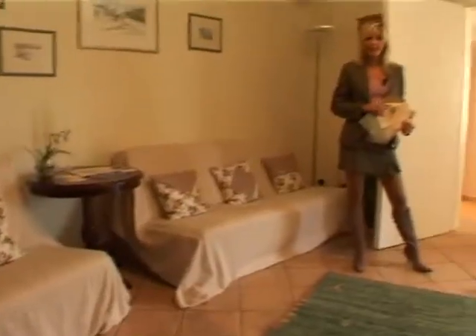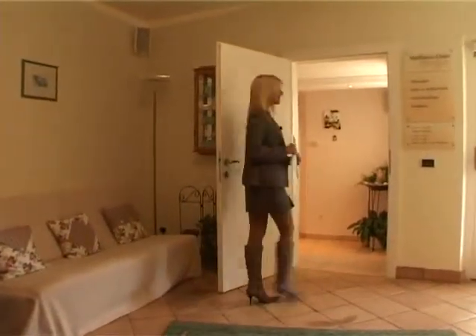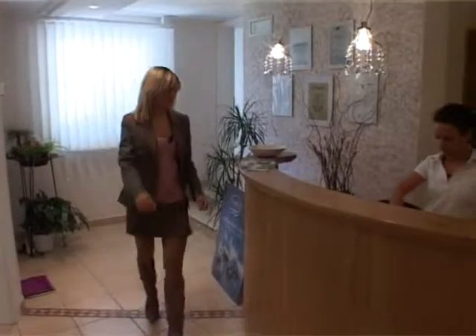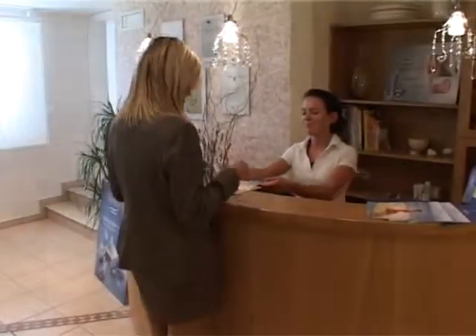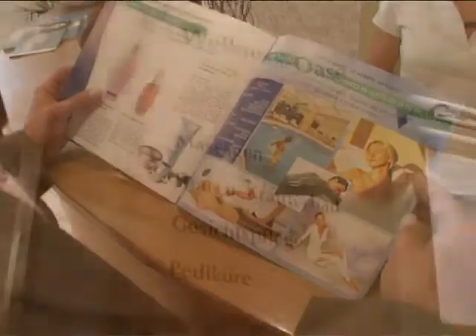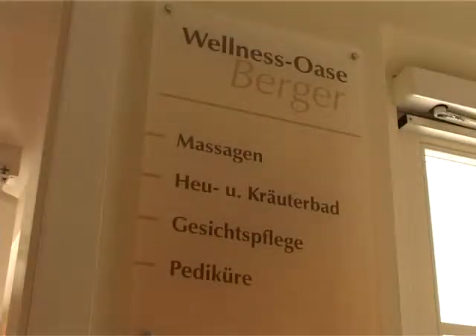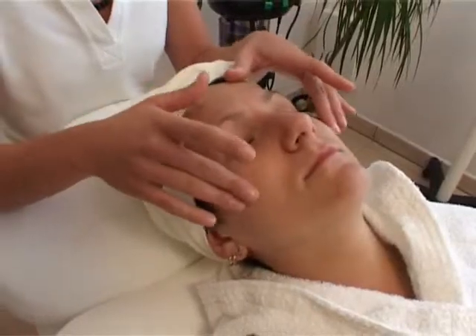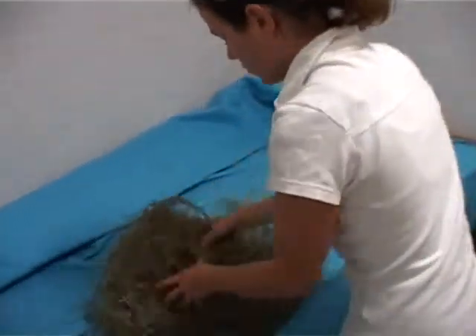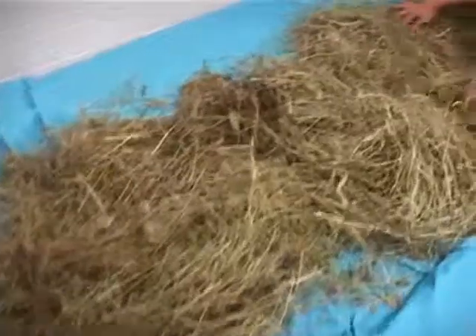But the jewel in Berge's crown is definitely their beautiful spa. There are various treatments, massages, face massages, and relaxing honey and hay baths, harvested in Berge's mountain pasture. They'll help you find your psycho-physical balance.